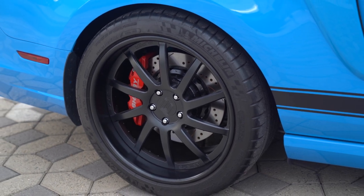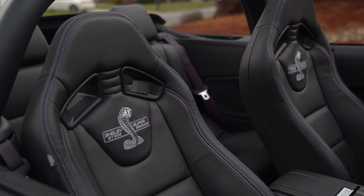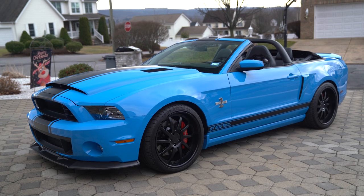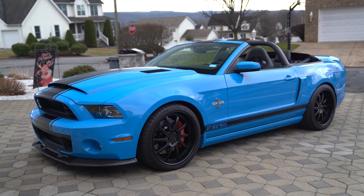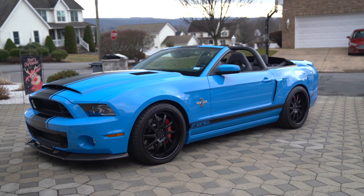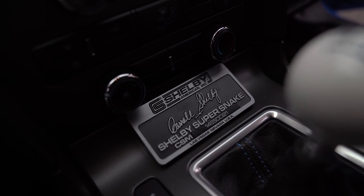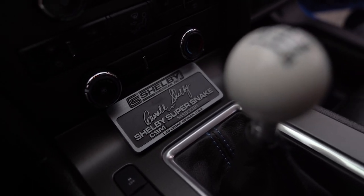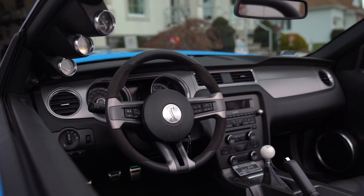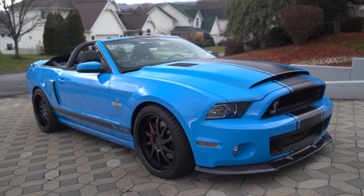The interior features front bucket seats upholstered in black leather with blue stitching and Recaro seats — which look awesome on a convertible with the top down. That is all part of the Super Snake interior package. The plaque ahead of the shifter identifies the car as a Shelby Super Snake and notes the individual Shelby American CSM number. The car also features the Shaker audio system with a rear subwoofer, a 4.2-inch LCD screen, air conditioning, cruise control, and partial power adjustments for the front seats.